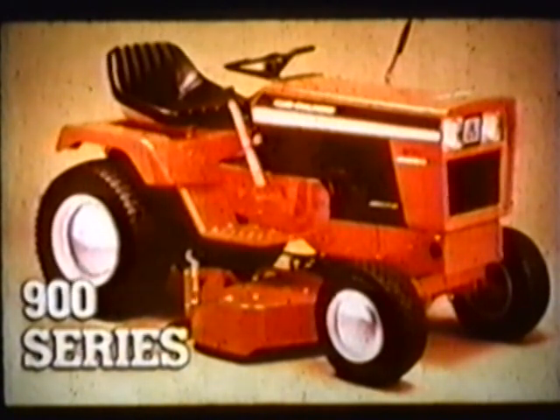Flagships of the Alice Chalmers lawn and garden fleet are the new 900 series tractors. They retain all the versatility, capability, and dependability of the 700s while adding sharp new appearance and many new features to make them better than ever.